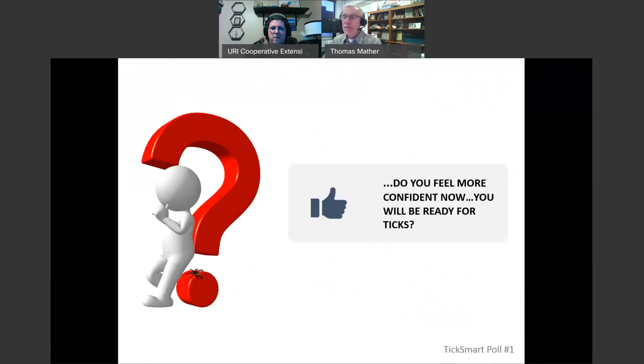I wonder if Kate would launch a short poll — just one question: Do you feel more confident now after this webinar that you will be ready for ticks the next time you go out? Please take just a second and fill that out, and I'm happy to answer some questions.